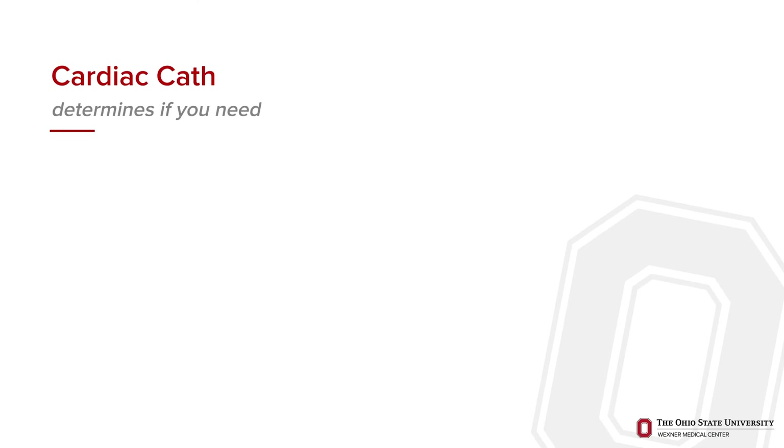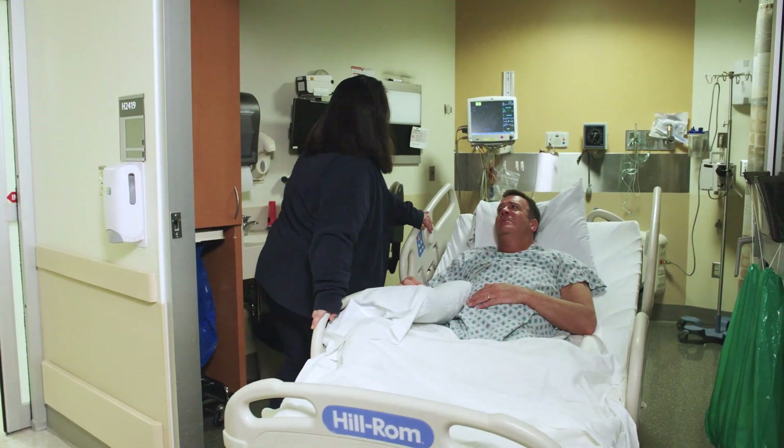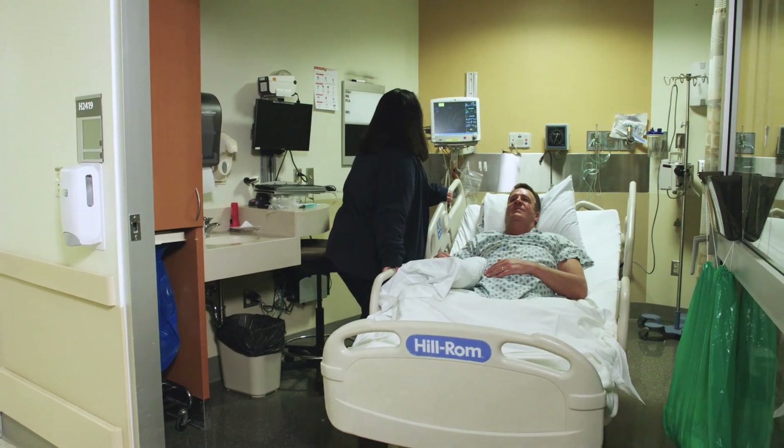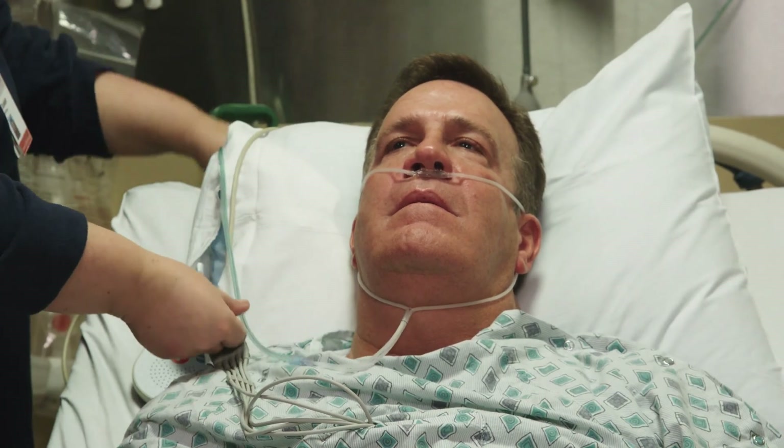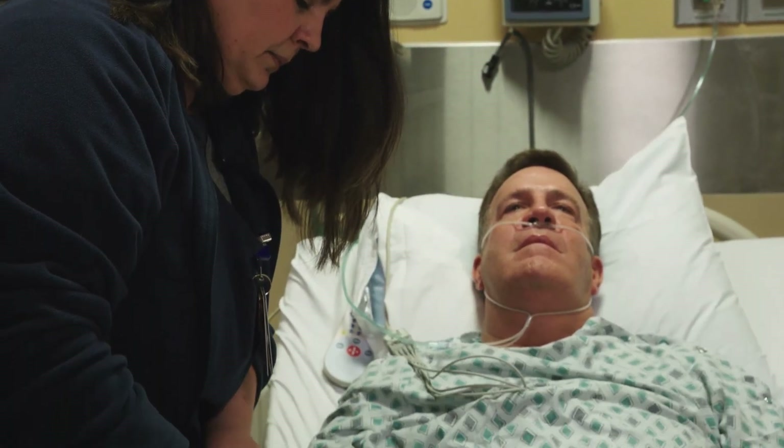Once the procedure is complete, your doctor will explain the results. A cardiac cath can determine if you need more testing, surgery, a stent, or medicine. Your family or support person will meet in a conference room with the doctor to discuss the cath results. A member from your cath team will transport you back to your room to recover. In some cases, you will be able to recover sitting in a lounge or recliner chair instead of your bed.